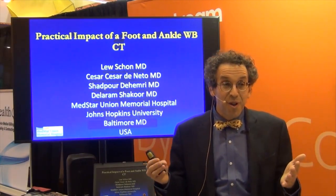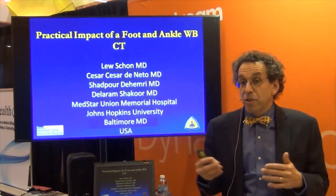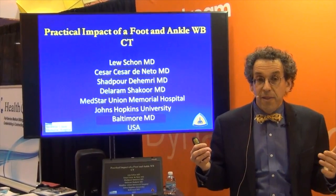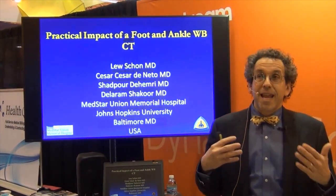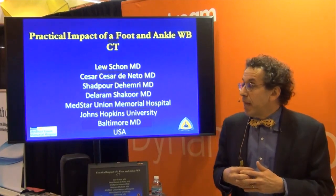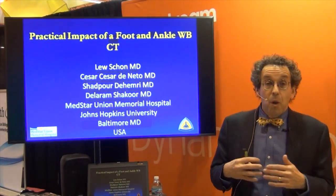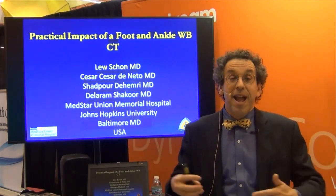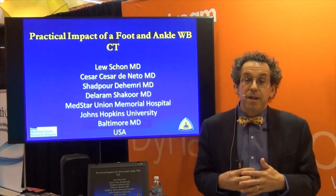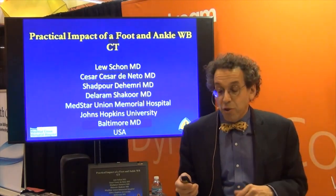Ultrasound is fantastic as well, but we don't get the information that we do with the CAT scan through an ultrasound or through MRI. Conventional CAT scans are used in foot and ankle routinely and are being looked at more and more as a way to judge healing, but we now have way more that we can do with CAT scans than we used to. What I'd like to do is talk about what it means to me as a foot and ankle surgeon to have access to a weight-bearing CAT scan and what the world will look like perhaps in five or ten years.